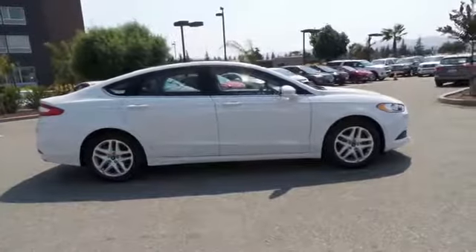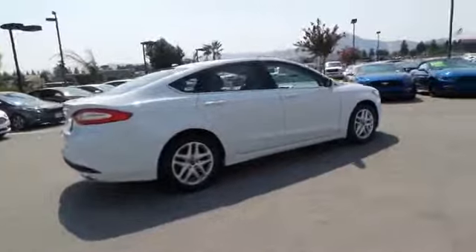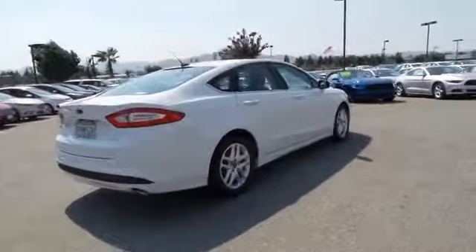Traction control. Dual airbags. Power steering. Alloy wheels. Four wheel disc brakes. Compass. Security system. Power windows. CD player.